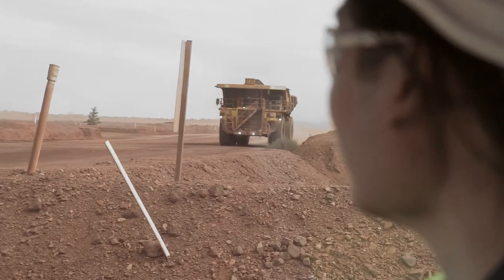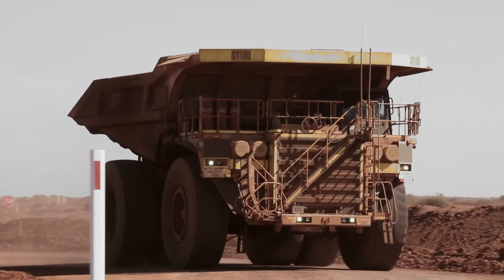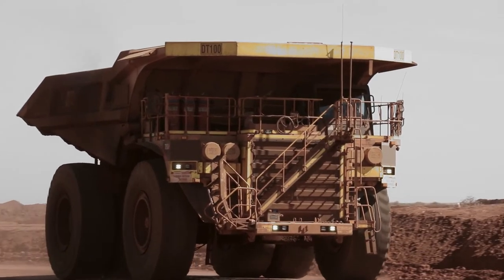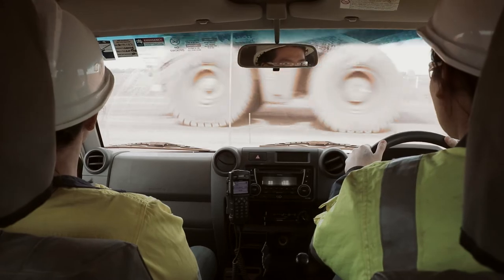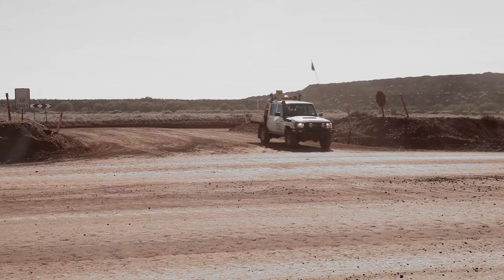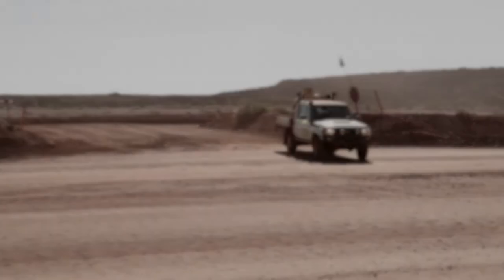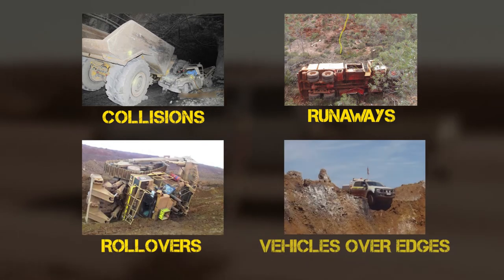Human and organisational factors directly affect the systems, vehicles and co-workers that we rely on every day. A split second lapse in concentration can write off more than just expensive equipment. The interactions of vehicles and people present numerous safety hazards resulting in serious incidents including collisions, runaways, rollovers and vehicles over edges.